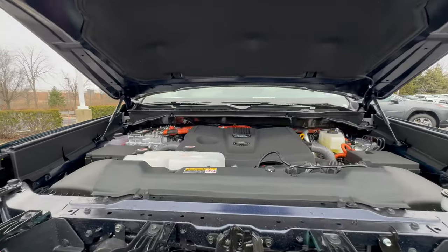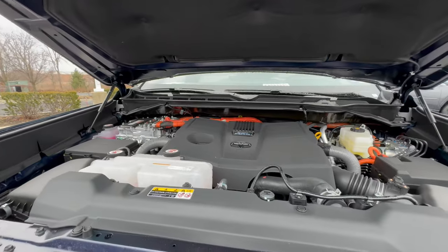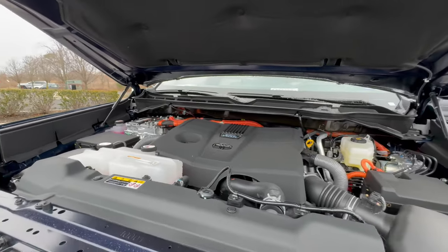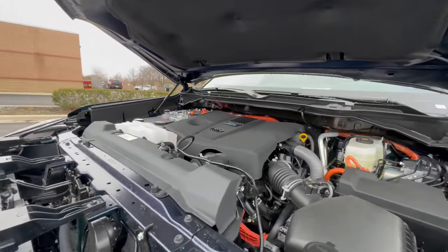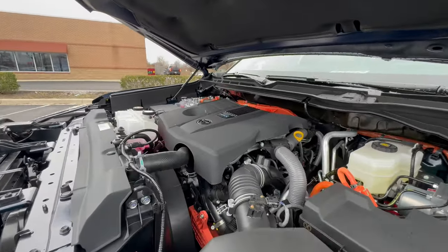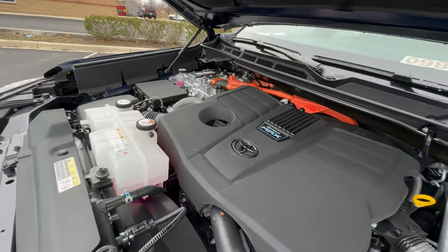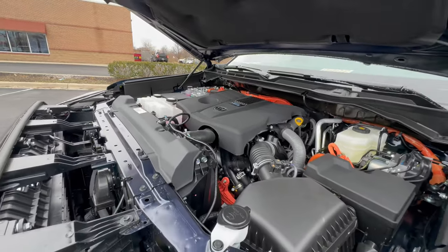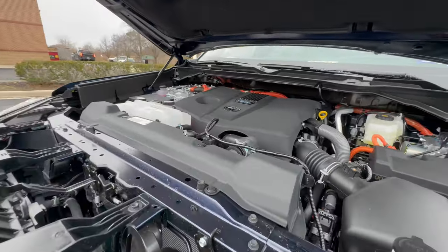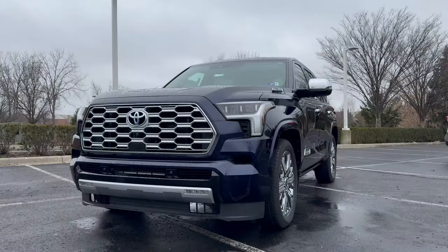Moving on to the powertrain, we have a 3.4-liter turbocharged V6 combined with two electric motors, putting out 437 horsepower and 583 pound-feet of torque combined. This is mated to a 10-speed automatic and gets very good fuel economy for its size at 19 mpg city, 24 highway, and 21 combined. The acceleration is pretty brisk.